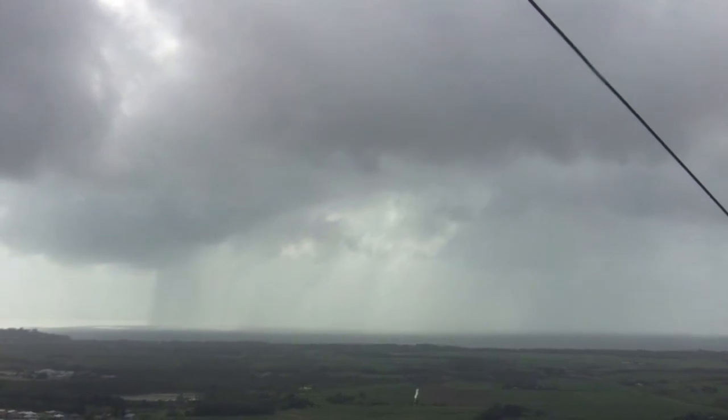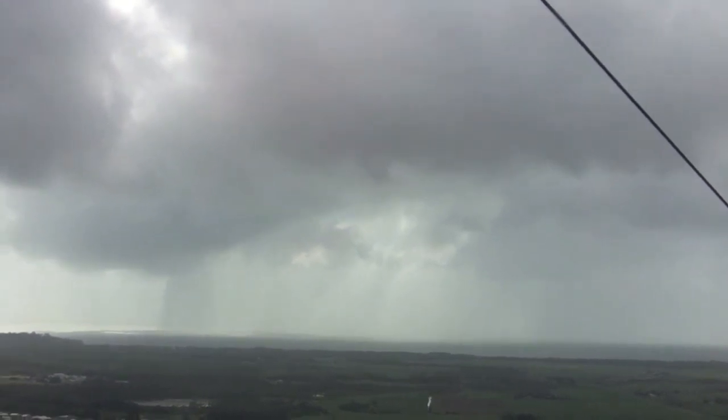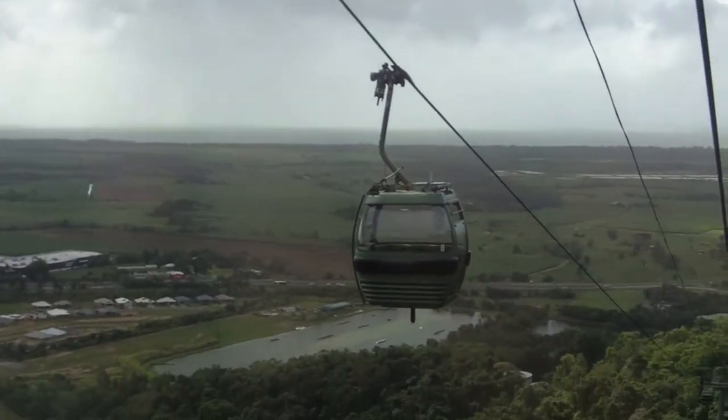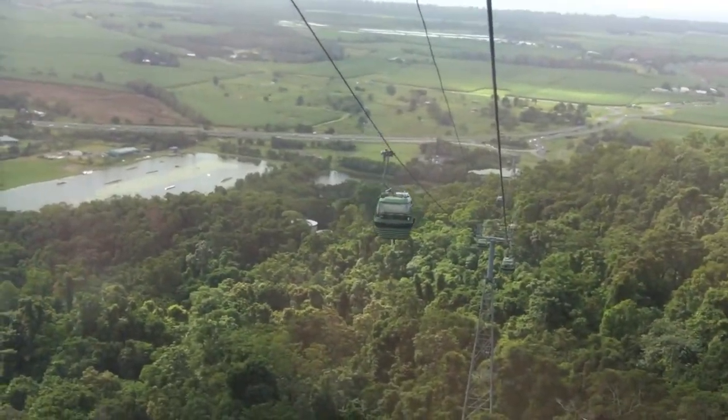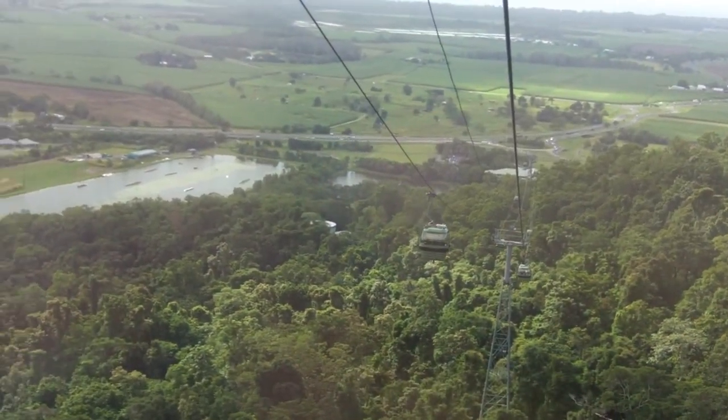From inside the gondola, spectacular views of Cairns can be seen, as well as the Coral Sea. In approximately 10 minutes, the Skyrail reaches its first stop on the Cableway, known as the Red Peak Station.